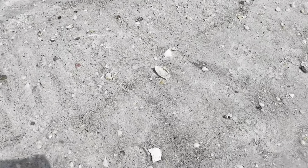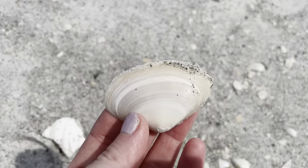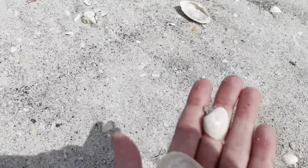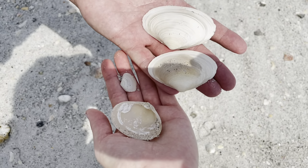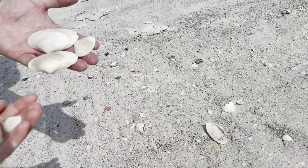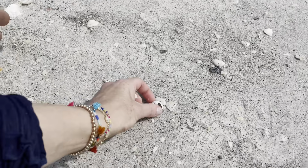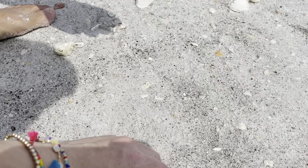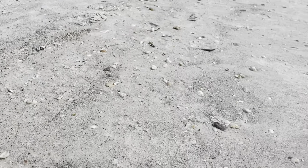Here on the beach there are so many of these. Look at these clams - some are large, some are big. This must be like the shell of the island, which we love because we don't get these where we're from. There's a whole family of them - and there's another one. They're both broken, though.